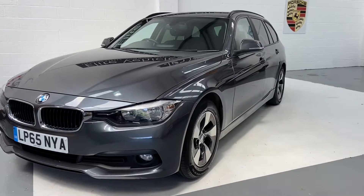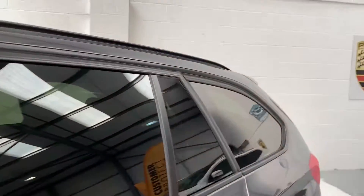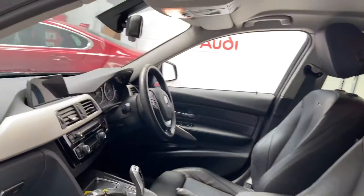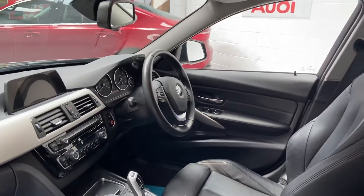This is an auto. Very, very nice car. Privacy glass to the rear. Full leather. Heated seats. Two keys. Satellite navigation. Digital climate control. Multi-function steering wheel.